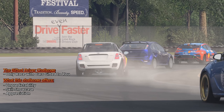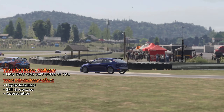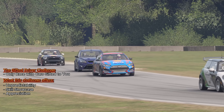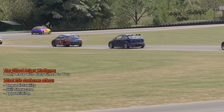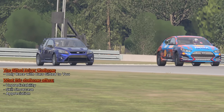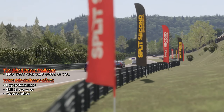Imagine racing in a vintage muscle car, feeling the raw power as you thunder down the track. The next race, you're in the driver's seat of a modern sports car, feeling the aerodynamics and precision engineering as you glide through tight curves. The Gifted Driver Challenge is a carousel of automotive experiences, a hearty test of your racing mettle, and a delightful exploration of the rich car roster that Forza Motorsport boasts.